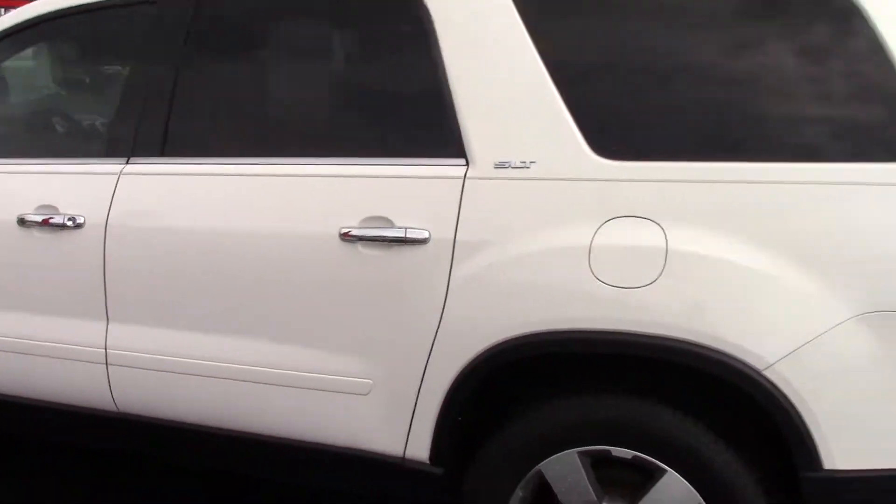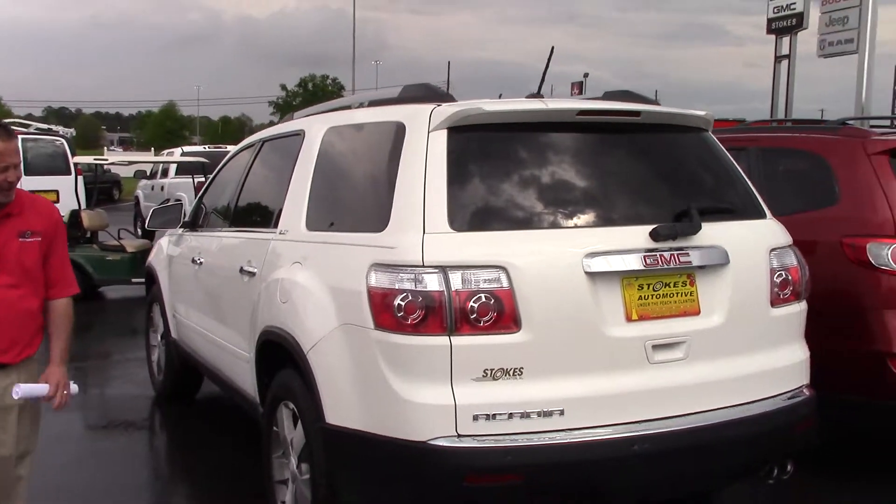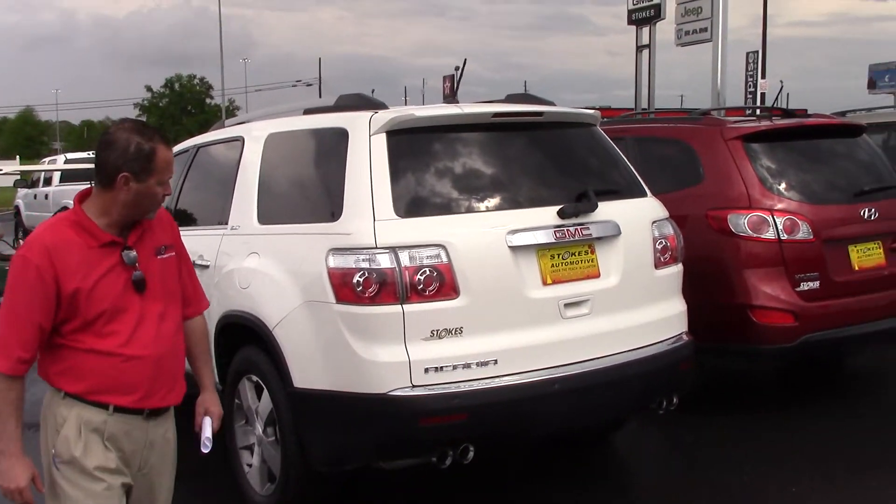It is a SLT1. Tires like brand new. Really nice vehicle. We got it marked down on the internet at $19,990. Give me a call so we can schedule a test drive at 205-755-2450.